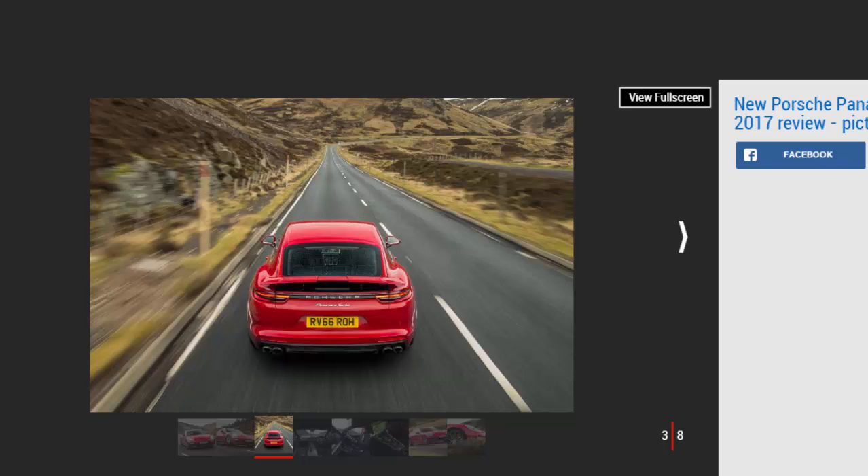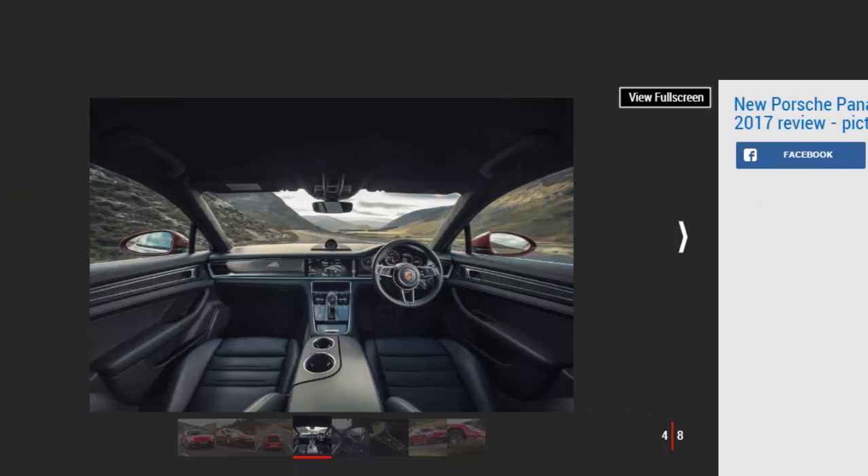It's no secret that the old Panamera wasn't a looker — far from it, in fact — but that's not something that can be said about the new model. Everything about it now screams four-door 911, thanks to its stunning proportions and flared rear haunches.